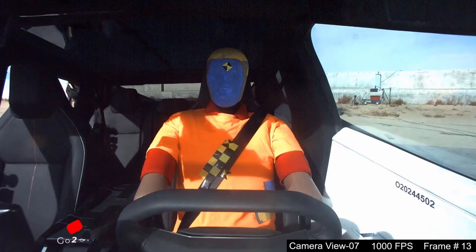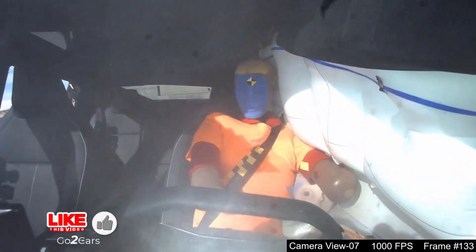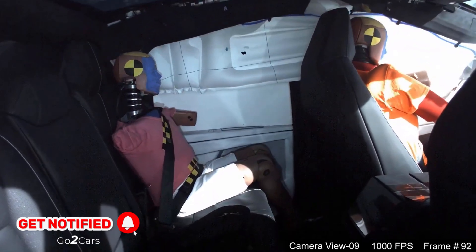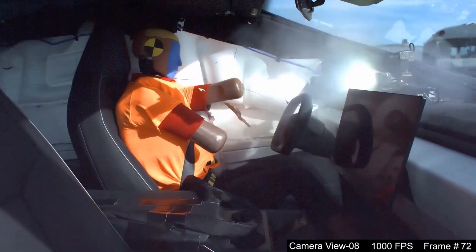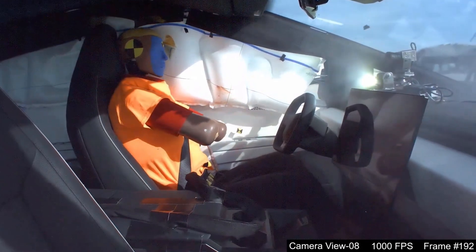This rating indicates a relatively low probability of rollover compared to other vehicles in its class. The Cybertruck's low center of gravity, attributed to the underfloor placement of its battery pack, and its wide track width contribute to its stability. Additionally, the adaptive air suspension system dynamically adjusts ride height and damping, enhancing stability during sudden maneuvers.